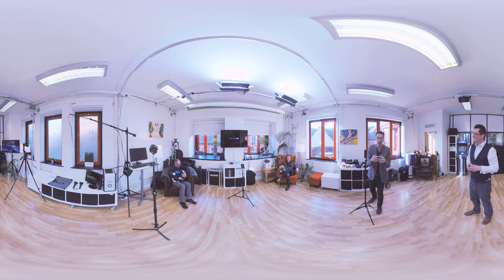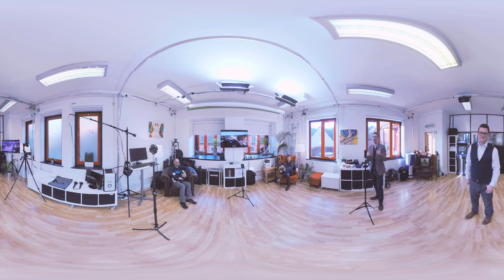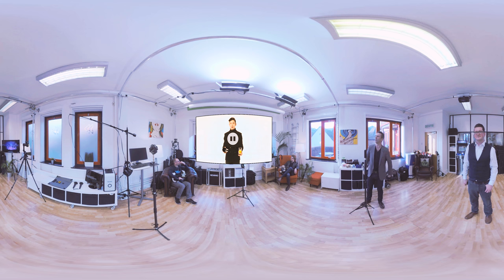We think we've done another world first for you this week — we have filmed what we think is the world's first 360-degree magic trick. So what we're going to do is show it to you in 2D as you would see it on TV first, and then later on we'll show you it in full 360 so you can see everything that happened in the room. So have a think about how it might have been done.